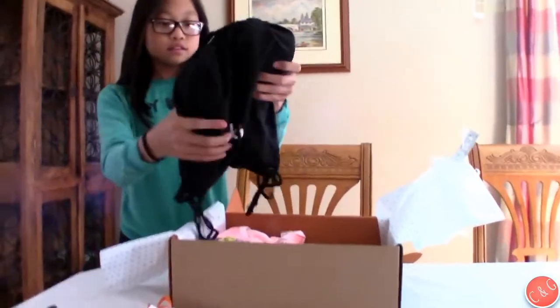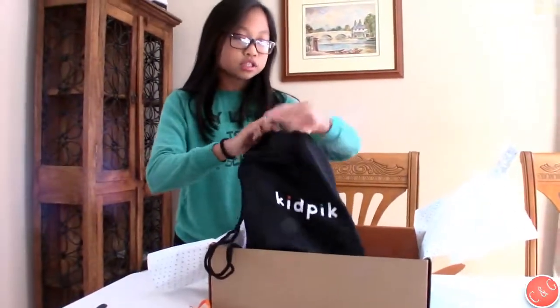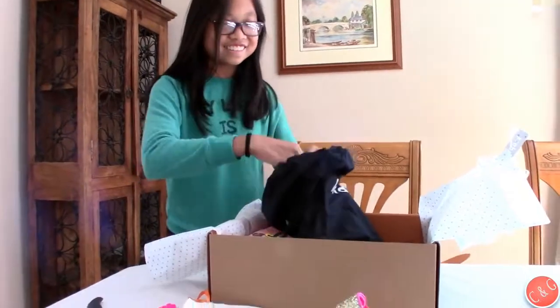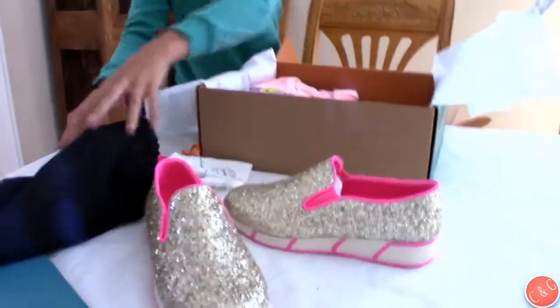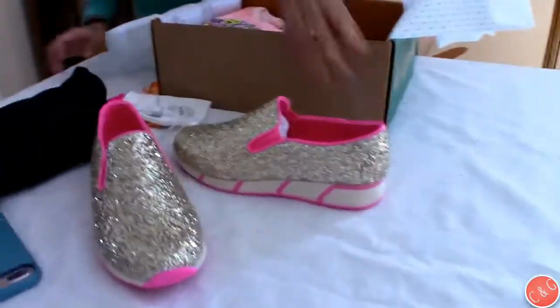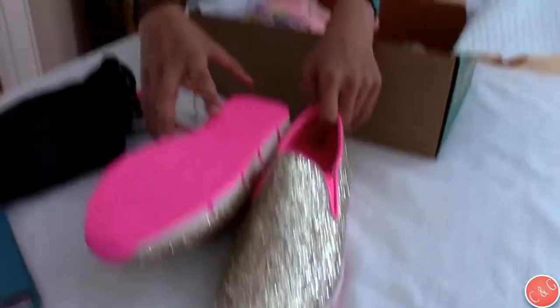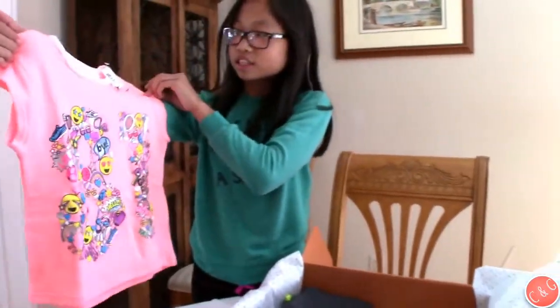This is a bag that you get with it, and it has shoes inside. So you get some shoes with whatever you ordered as well. I got these sparkly gold shoes with hot pink, and a shirt that has like emojis and stuff on it.